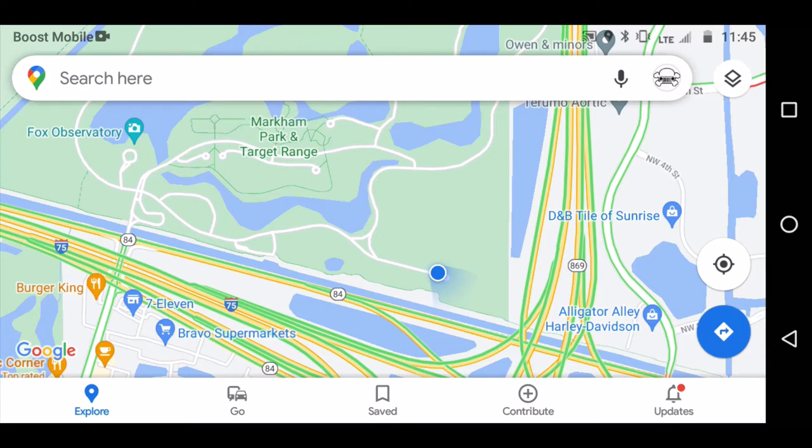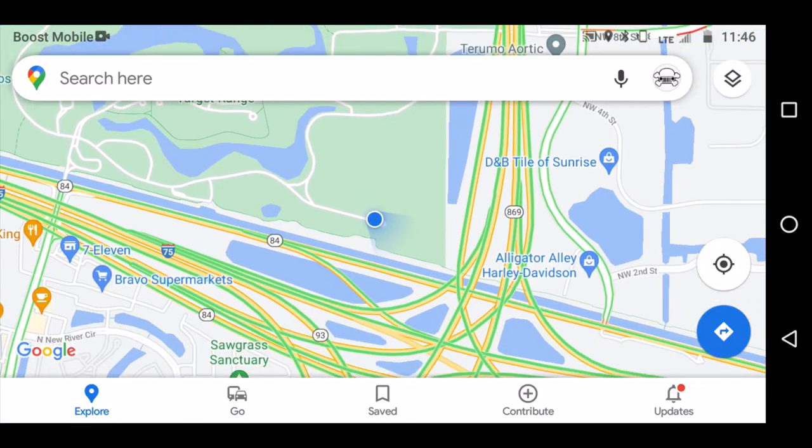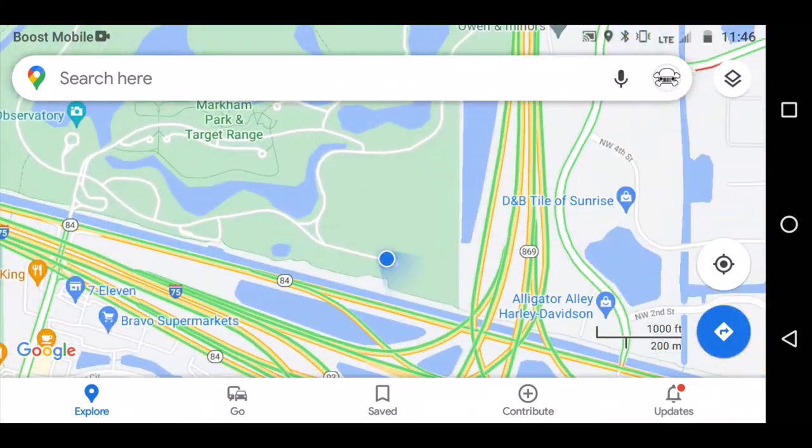Hello everybody, welcome back to Plain Simple. This should be a quick video — I just wanted to share something with you guys. You're looking at the screen on my phone. Something most people don't know that I find useful and pretty interesting: the location services on your phone do not depend on cell phone reception. I am now in the middle of the city, at a park.